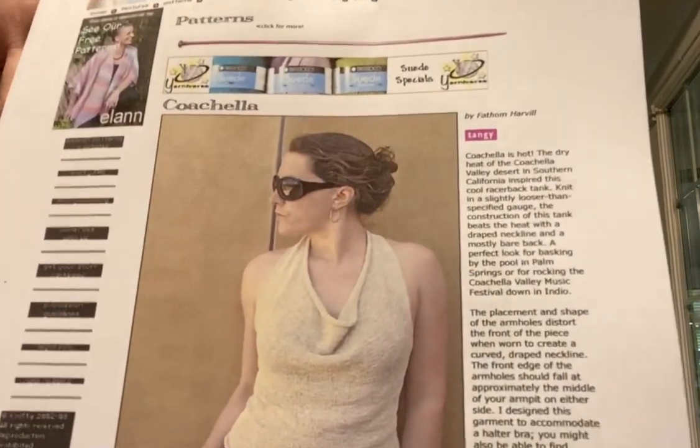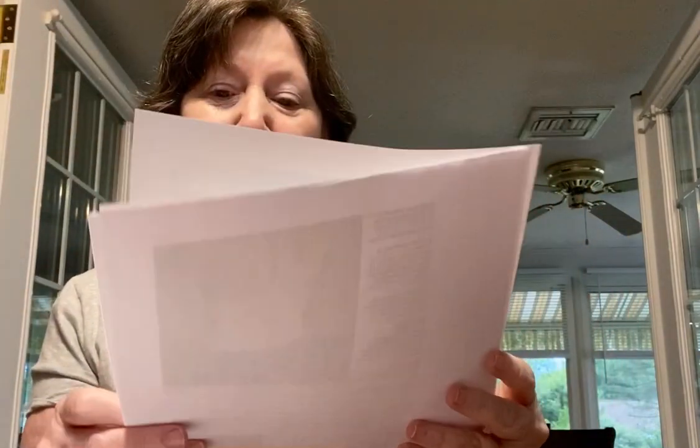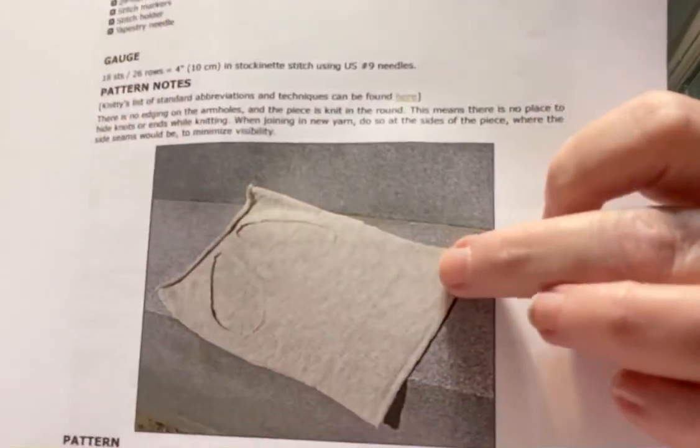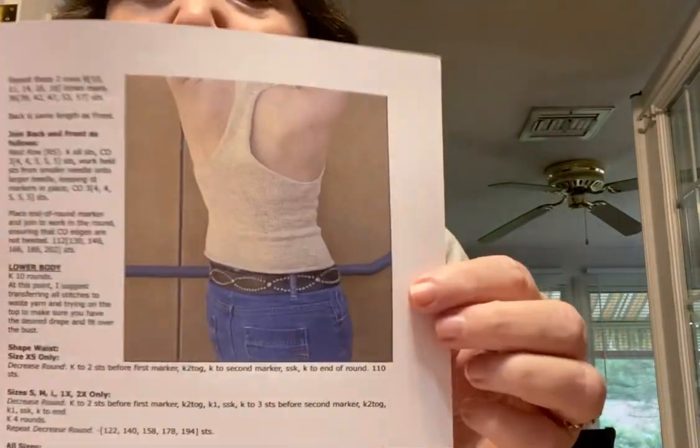Other things on my radar — I like this top for my teenage daughter or even for me. It's called Coachella — the dry heat of the Coachella Valley in Southern California inspired this racer back top. People who knit it say that when you knit it, it looks like nothing — you see two holes — but when you put it on, it fits great. You could wear it with a tank top under it. I thought it would be done in a lightweight yarn, but no — it's done in a worsted weight.